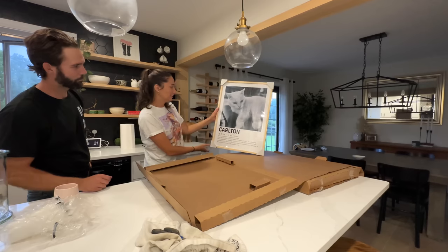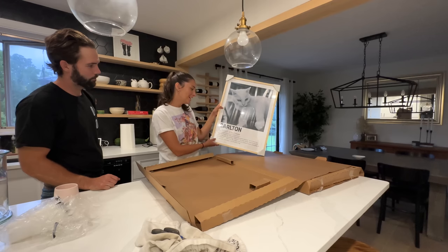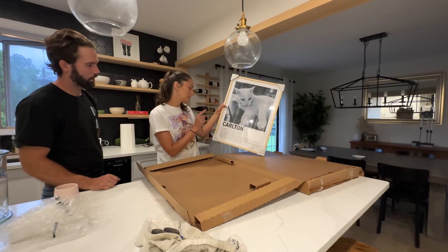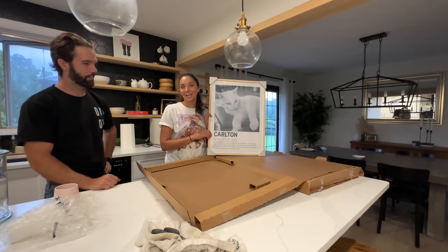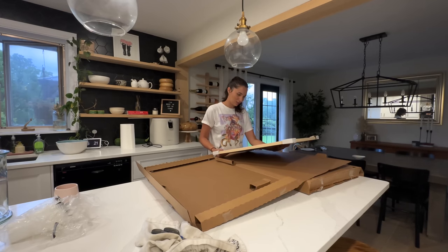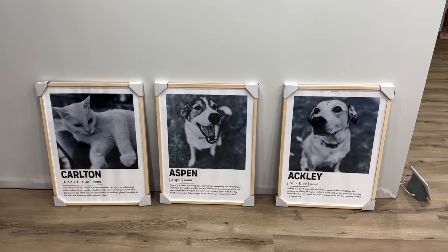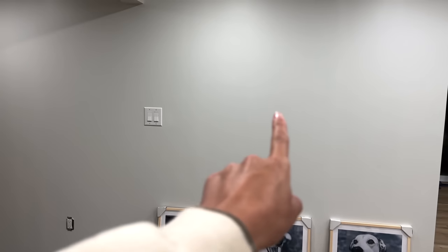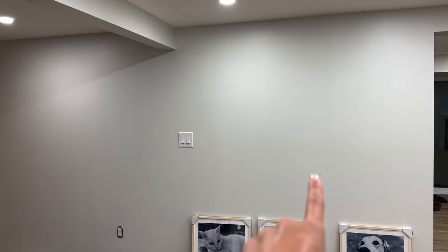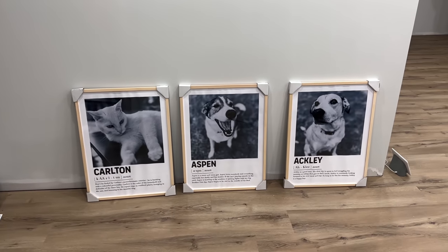Carlton! Don't be fooled by Carlton's monochromatic exterior — he is bursting with a colorful personality. Carlton is the ruler of the household and defender of the litter box. He enjoys naps in confined places, lounging in the sun, and listening to his mummy sing. How accurate! He literally left as I opened it. He's like, 'you're making too much noise.' Oh my gosh, this is the coolest thing ever. Here they are — my little family artwork. I can't quite decide if I want to hang them on this wall right here or over there. I'm just kind of seeing the vibe.